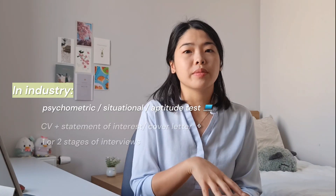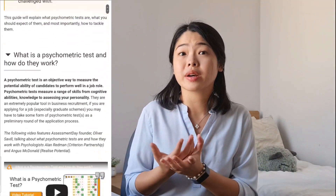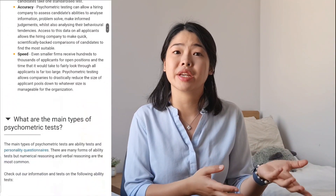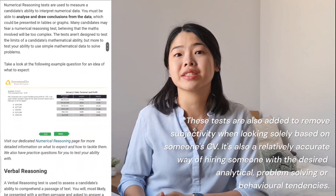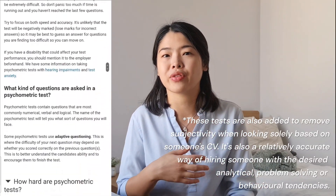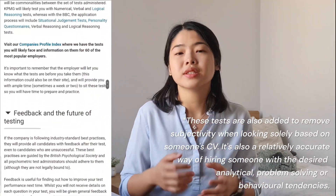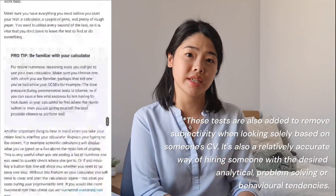In industry, the application process is slightly different. You're often sent a psychometric, situational, or aptitude test. The reason that larger biopharma companies usually do this during the earlier stages is because they receive large amounts of applications. They tend to look for candidates with a particular skill set, problem solving method, or even personality trait. So these tests that are not knowledge-based help them shortlist the large number of applications they receive.